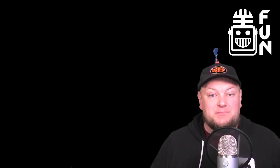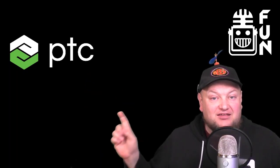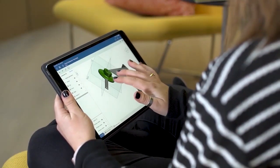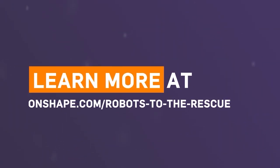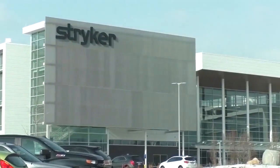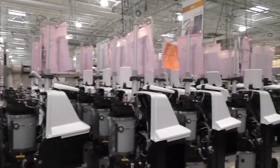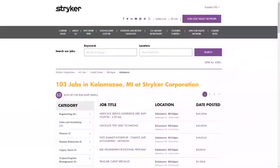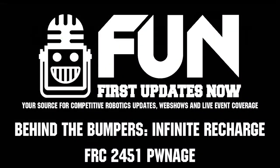Hey fun fans, before we get to this Behind the Bumpers video, I want to give a big shout out to our sponsors PTC and Stryker. PTC currently has the Robots to the Rescue Challenge going on where you can earn a share of $7,000 for your team by designing a robot that helps solve a current world problem at onshape.com/RobotsToTheRescue. And Stryker is looking for FIRST and fun fans to join their team to help support you in your FIRST journey and help develop solutions for current and future problems like the new emergency relief bed. Get details at careers.stryker.com/first.